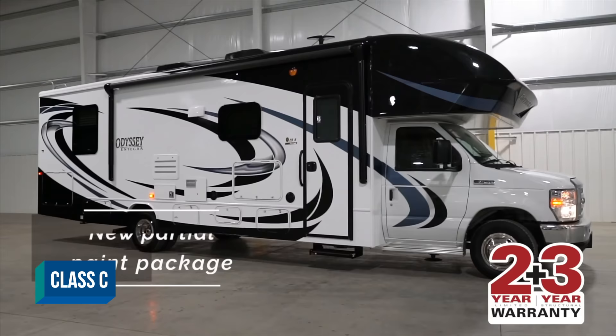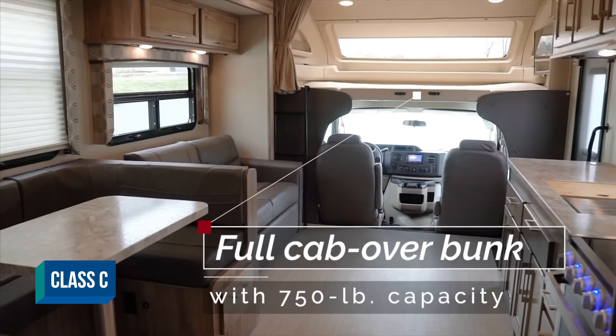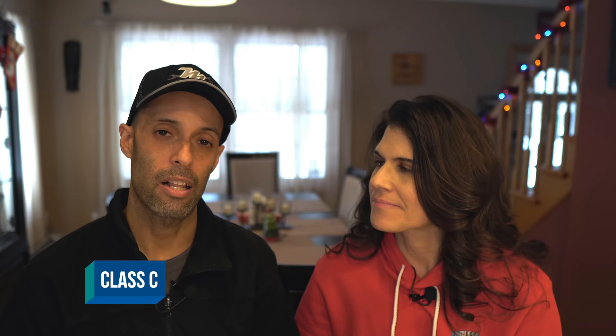Now we're going to move on to the Class C. The C is going to be on usually a Ford truck chassis. It has the cab cap — the front cap kind of goes over the front of the truck. These are the classic ones you used to see in the 70s and 80s, but they're still really popular. They can have upwards of three slides and they're relatively affordable compared to B's and especially A's. You can get into them starting around $60,000.